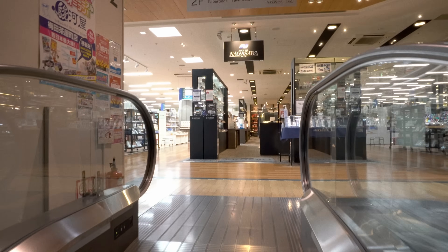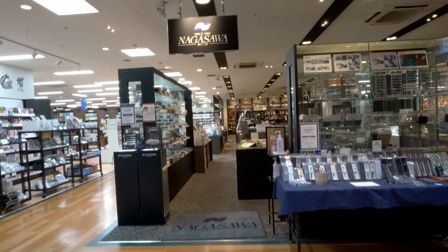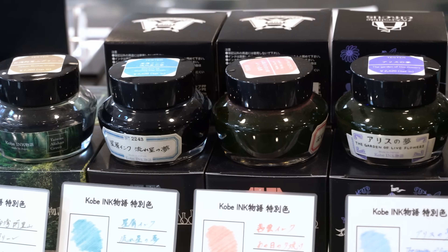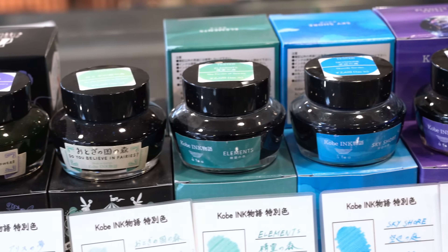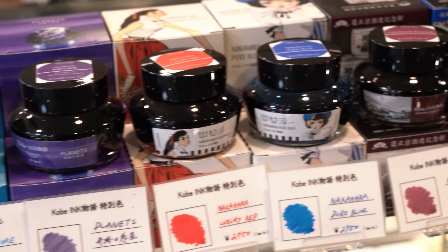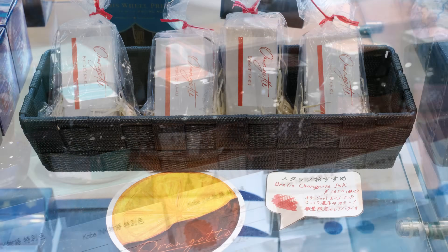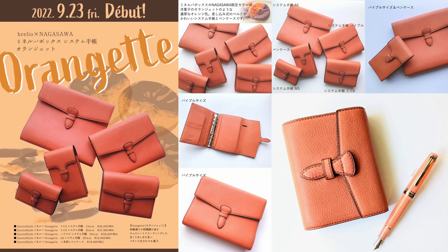I had visited this Nagasawa the previous year, and you can get some additional details about it in that video. This time I browsed through the selection of Kobe inks and all of their exclusives pretty quickly, and settled on a couple that I thought I'd actually use. This year I almost bought one of these bottles of Oranget ink, and now I wish that I had, but I had just purchased an orange-themed bottle of ink the previous day, so I skipped it. This ink is the result of a collaboration with a leather goods maker called Braleo.